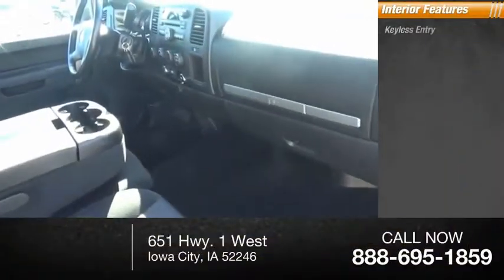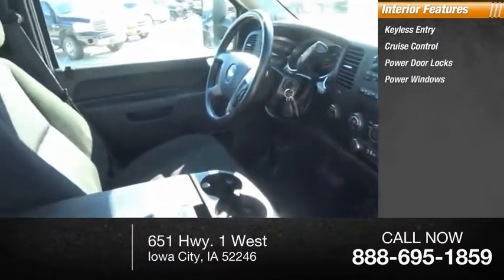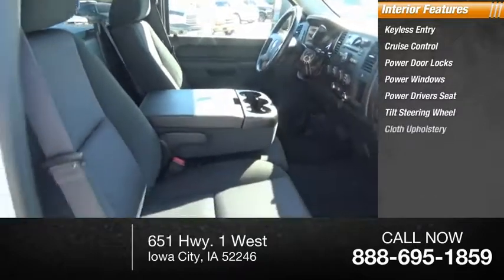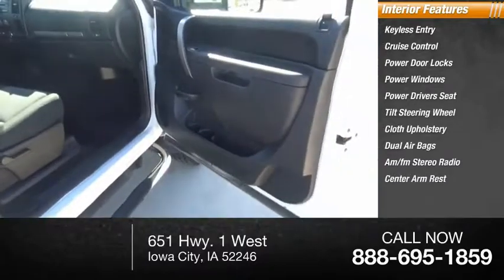Inside you'll find Keyless Entry, Cruise Control, Power Door Locks, Power Windows, Power Driver's Seat, Tilt Steering Wheel, Cloth Upholstery, Dual Airbags, AM FM Stereo Radio, and Center Armrest.